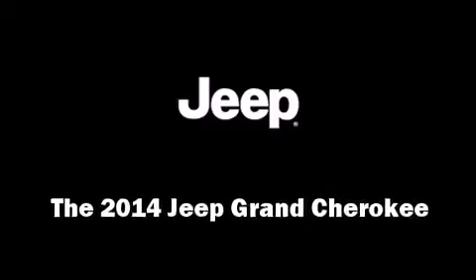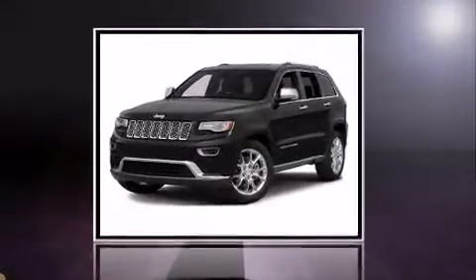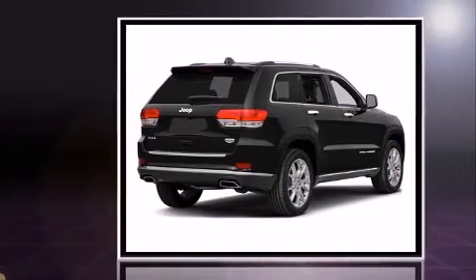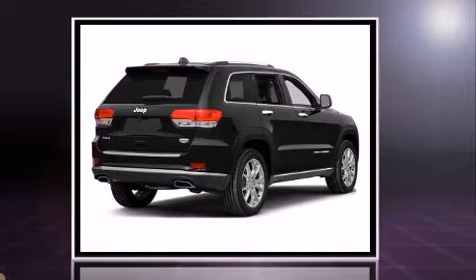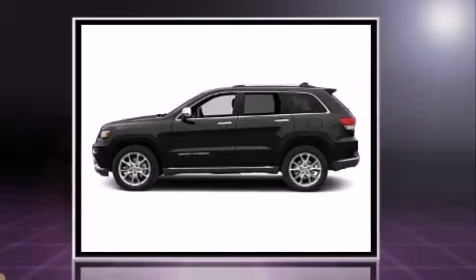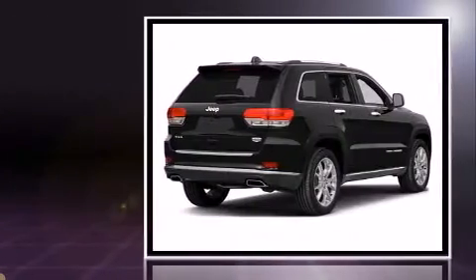Take command of the road in the 2014 Jeep Grand Cherokee. Under the hood you'll find an eight-cylinder engine with more than 350 horsepower. Load leveling rear suspension maintains a comfortable ride, and it includes power seats and voice activated navigation.